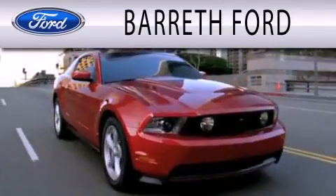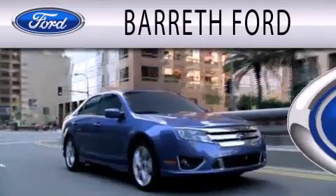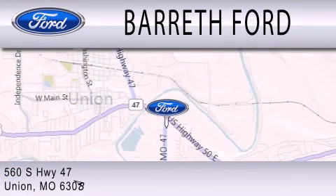Barreth Ford is dedicated to doing everything possible to ensure that the experience you have selecting your next vehicle is as pleasant as possible. We're located at 560 South Highway 47 in Union.